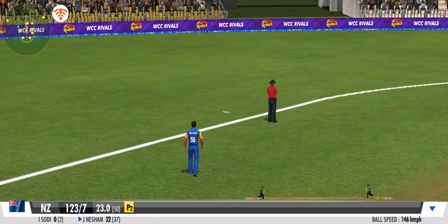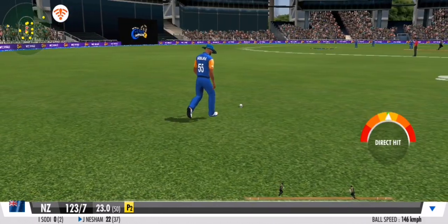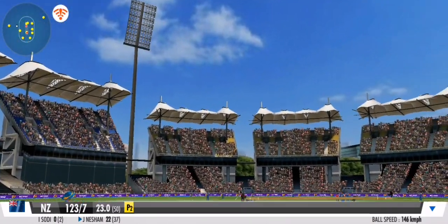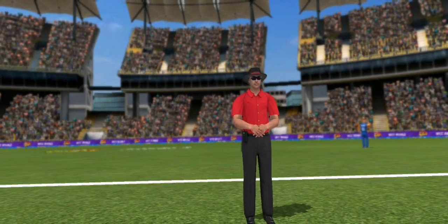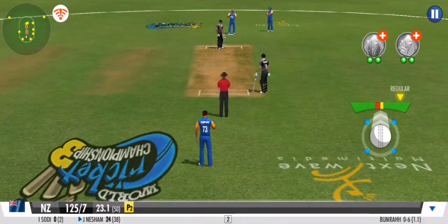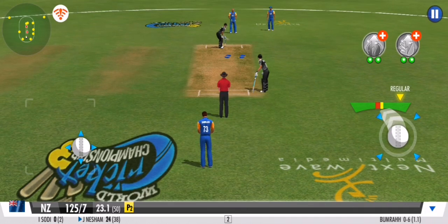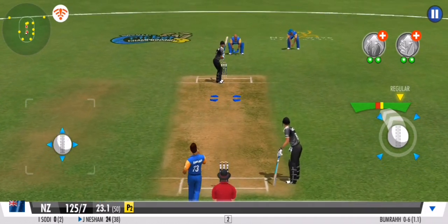He's played it with soft hands and to the onside, making it look effortless. Powerful arm from the fielder — that's a direct hit. The shout's allowed but the umpire isn't giving it. No wicket. Two runs — that's brilliant. They had to run the first one hard and came back for the second so quickly.